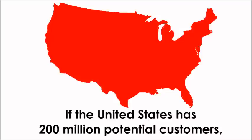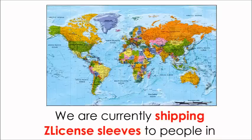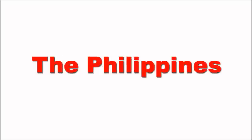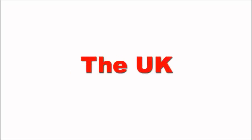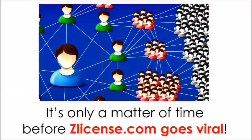If the United States has 200 million potential customers, can you even begin to imagine how huge the world market is? We are currently shipping Z-licensed sleeves to people in South Africa, the Philippines, Jamaica, Japan, Africa, Morocco, Australia, the UK, Germany, and Dubai, with more countries coming on board each week. It's only a matter of time before Z-licensed.com goes viral.